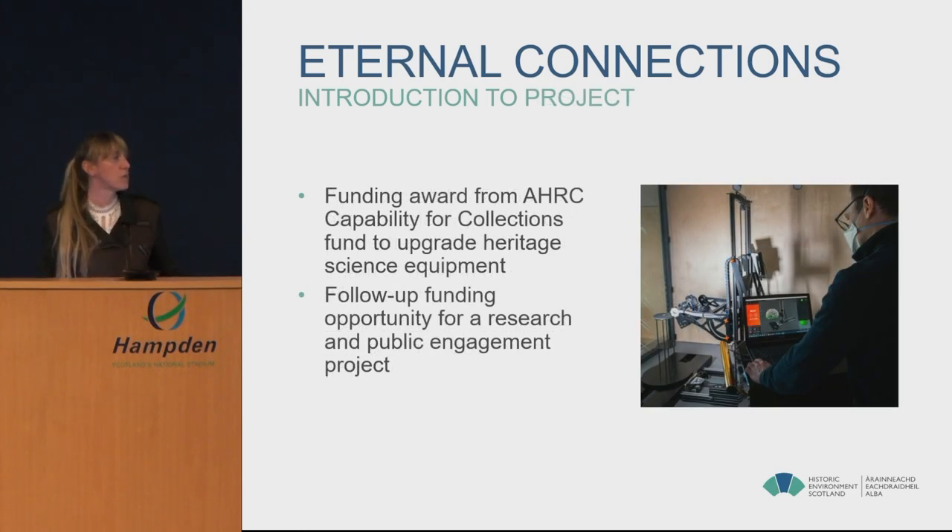In 2020 we were awarded £65,000 from the Arts and Humanities Research Council's Capability for Collections Fund — a capital investment award for renovation of facilities or upgrading of equipment. We chose to use the funding to upgrade our heritage science equipment. Our conservation scientists purchased a new portable XRF machine, used to determine the elemental composition of materials, and our digital documentation team purchased a new automated photogrammetry rig for creating 3D models of our sites and collections. In 2021, the AHRC opened a follow-on scheme solely to support research and public engagement activities linked to that equipment.